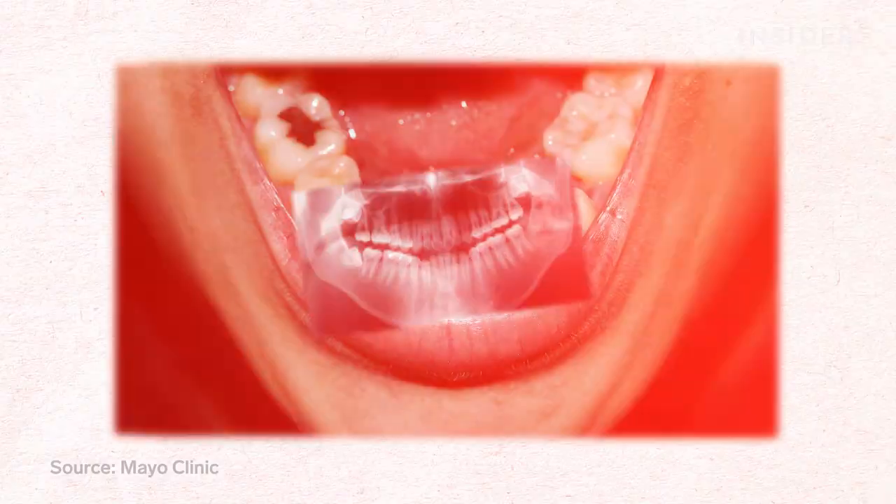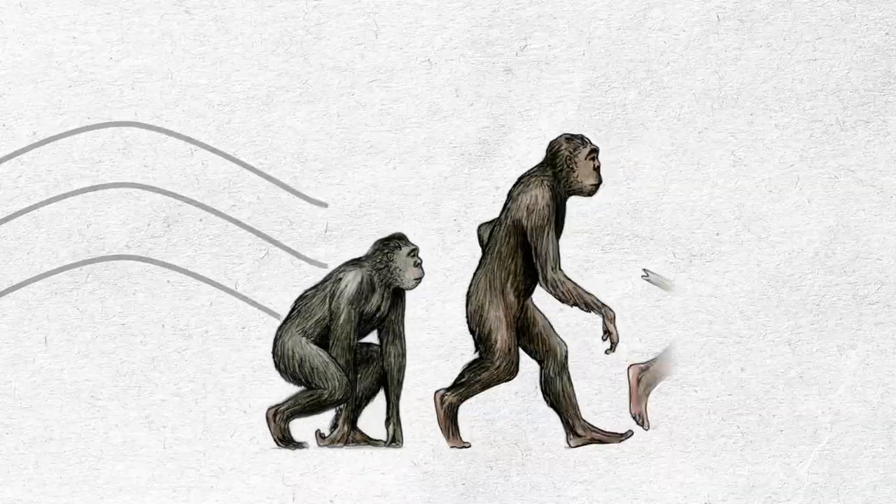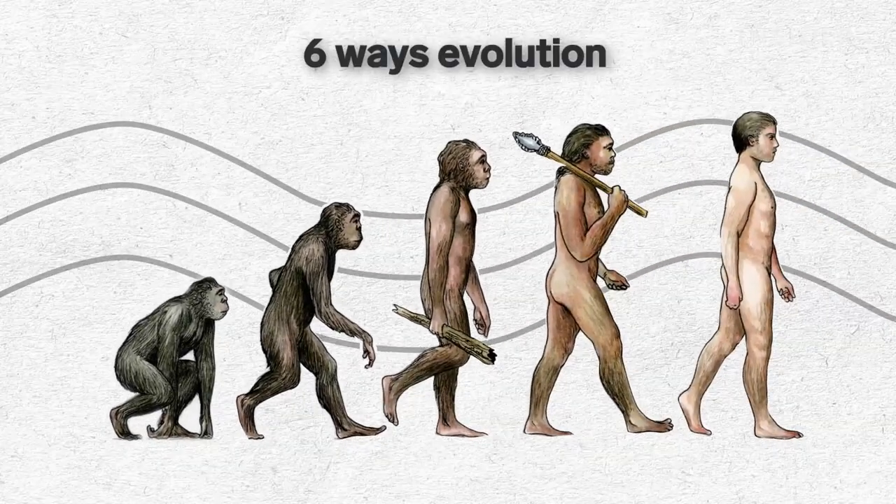Gum infection, tooth decay, even tumors. But unfortunately, annoying extra molars aren't the only way evolution screwed us over.